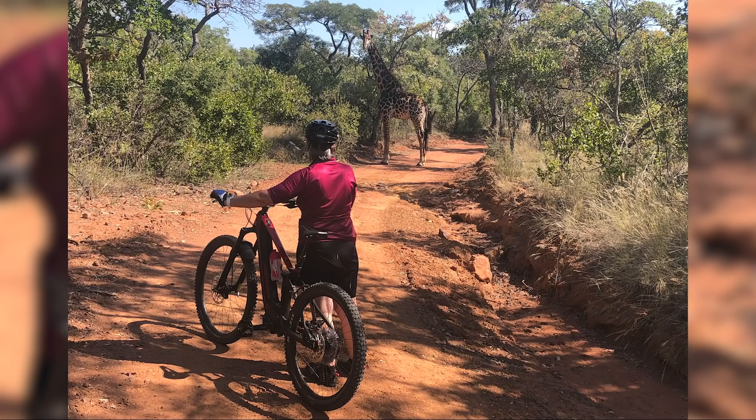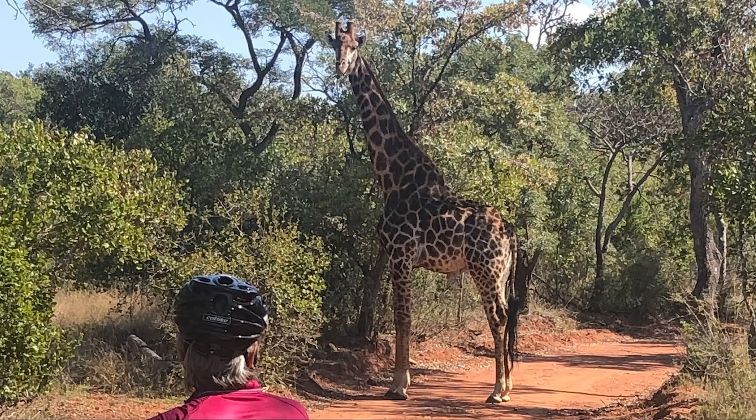Wow, look at this — a giraffe in the middle of the trail! This is Ernst out for a spin in the Valoran Estate in Bella Bella, South Africa, on his 2020 Merida E140. Crazy to see a giraffe on the trail. It's either a wild boar down your way or maybe a deer up around here.